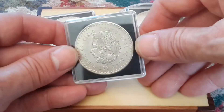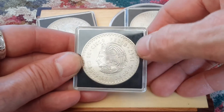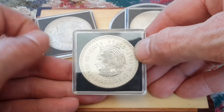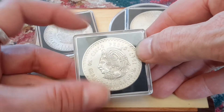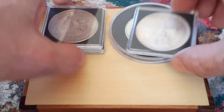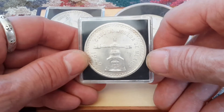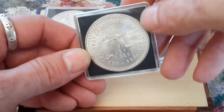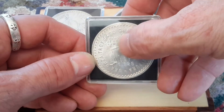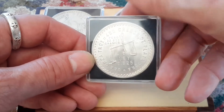Yesterday its big brother arrived — the 1947. So they made these Cinco Pesos in 1947 and 1948, and they are 90% silver, which is pretty cool. You've seen this — it's a 1949 onza. This is 925. Technically it is still an ounce of pure silver, but it is marked 925.